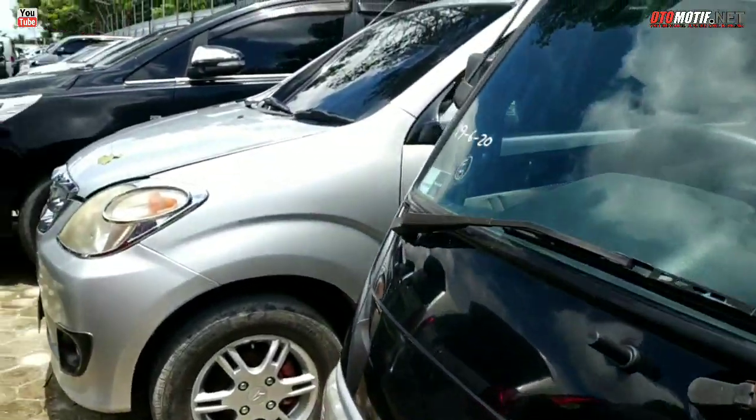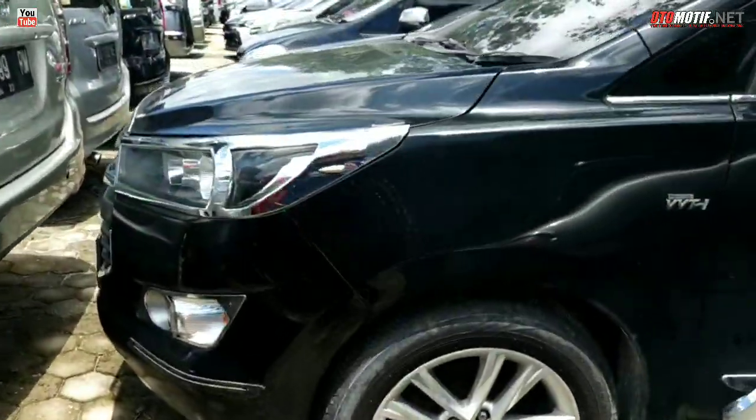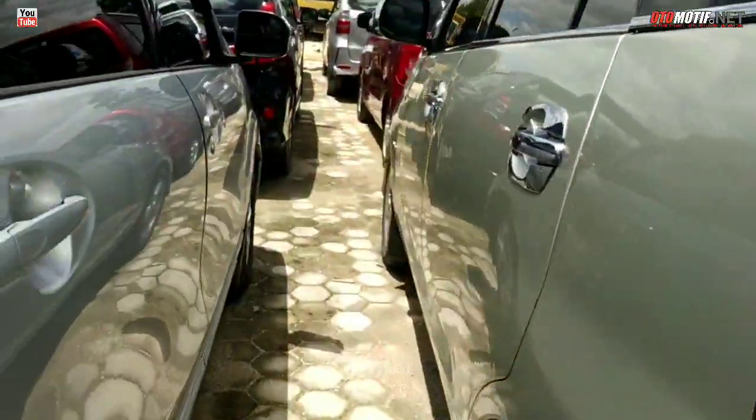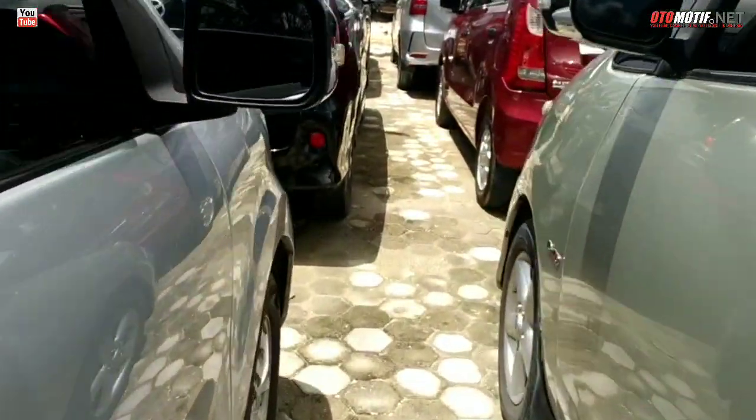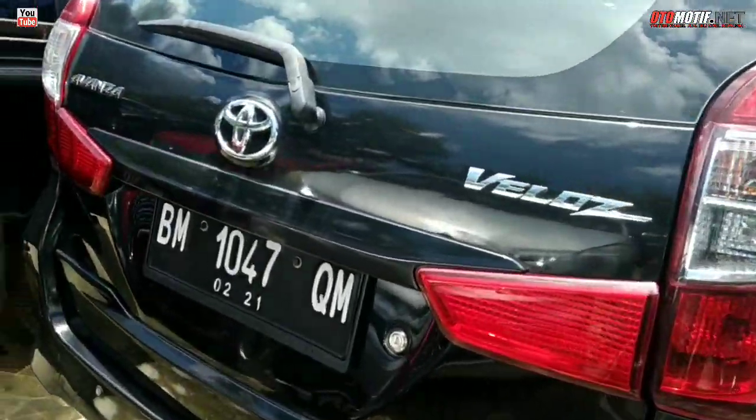Masih mulus-mulus semua. Ini Innova Ribbon, Dual VVTI. Ini stok. Kita ke depan sana ya bro, karena hari ini panas banget. Ampun, panas tanam.